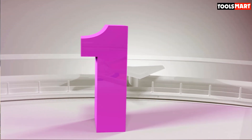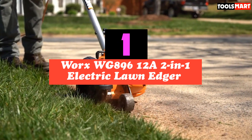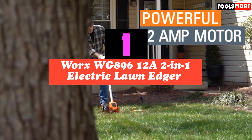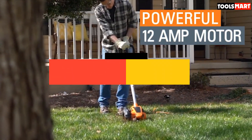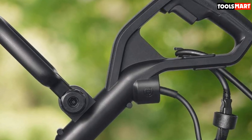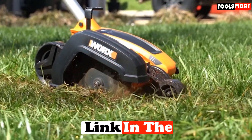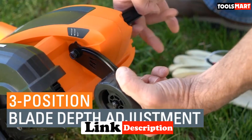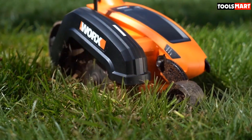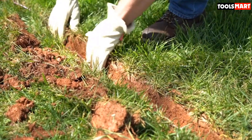Finally, the top product on our list is the WORX WG896 12A 2-in-1 Electric Lawn Edger. For some time now, WORX has built a reputation for being a leading manufacturer of all things garden and lawn related. With the WG896, the company does a remarkable job once again. With a voltage rating of 120V 60Hz, this top-rated lawn edger is strong enough to take care of wider lawns.